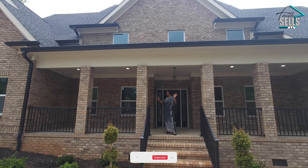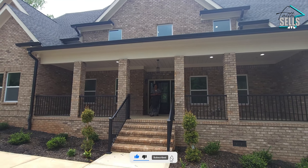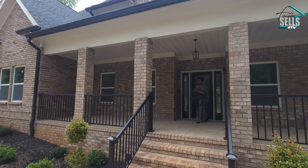Before we even walk into the home, we have this large porch. This is ideal for my coffee and tea drinkers who just love to sit and enjoy a quiet, serene environment. It's definitely perfect for that. Let's go in now.